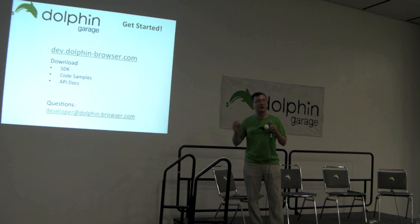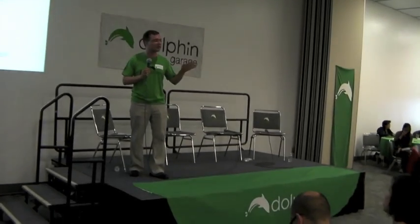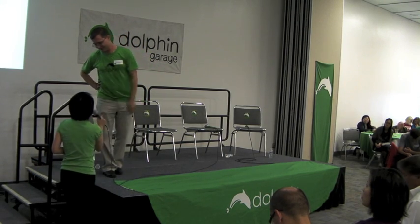With that, we encourage you to go to our Dolphin Garage website, download our SDK, play around with our sample code, and read our documentation. If you have any questions, we are available here — every one of us in a green shirt — to answer your questions or help you with your scenarios or make sense of our APIs and documentation. Feel free to send questions to developer@dolphinbrowser.com. With that, we will invite a couple of great demos to come and show you their integration. Thank you.